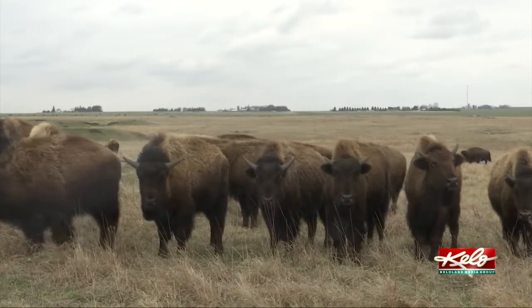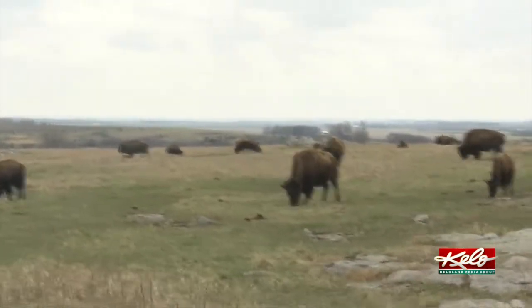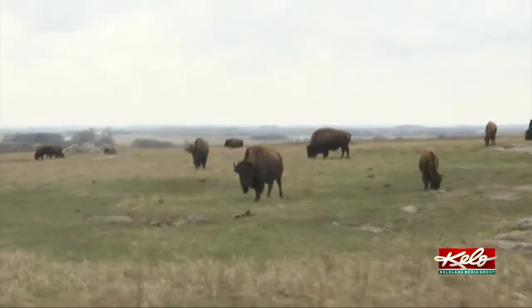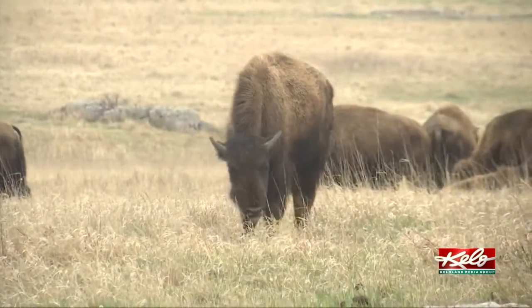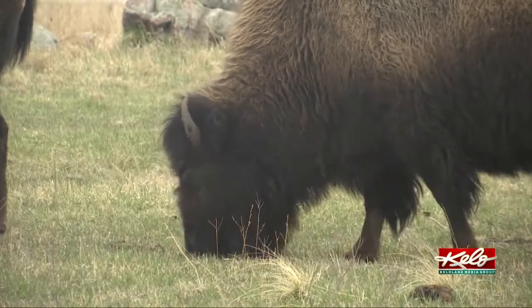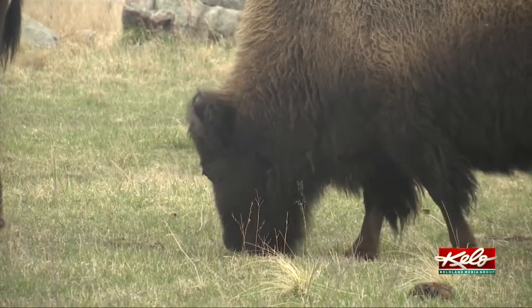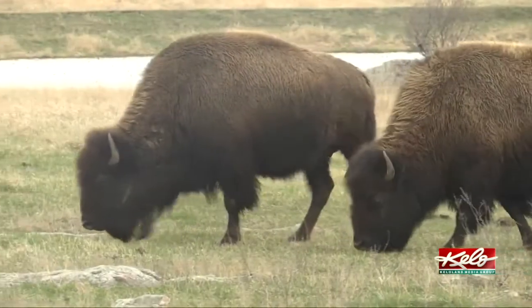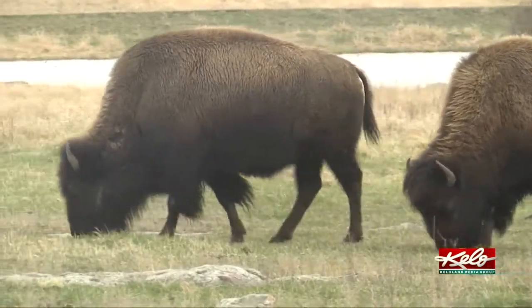Wildlife officials say having bison herds helps to preserve the park's prairie landscape. One of the great ways of managing prairie is to have it grazed, and bison are very good at that. It's their natural home and food source. By grazing the prairie, they actually reduce the exotic species that would come in otherwise and beat back the woody vegetation that would take it over as well.